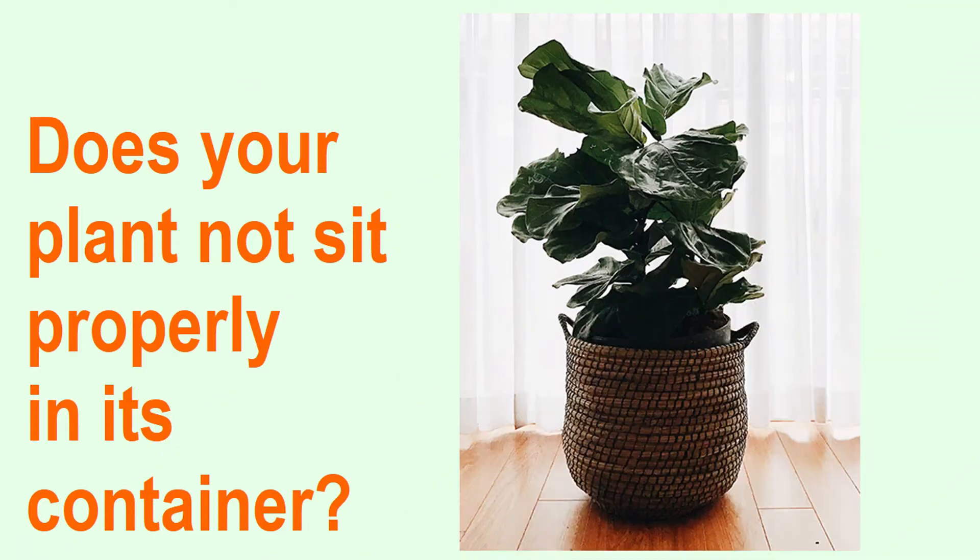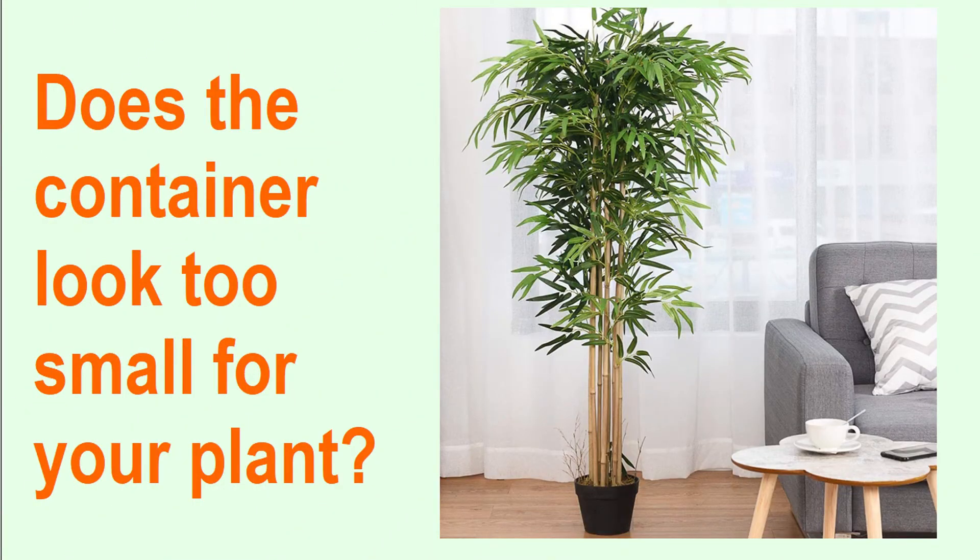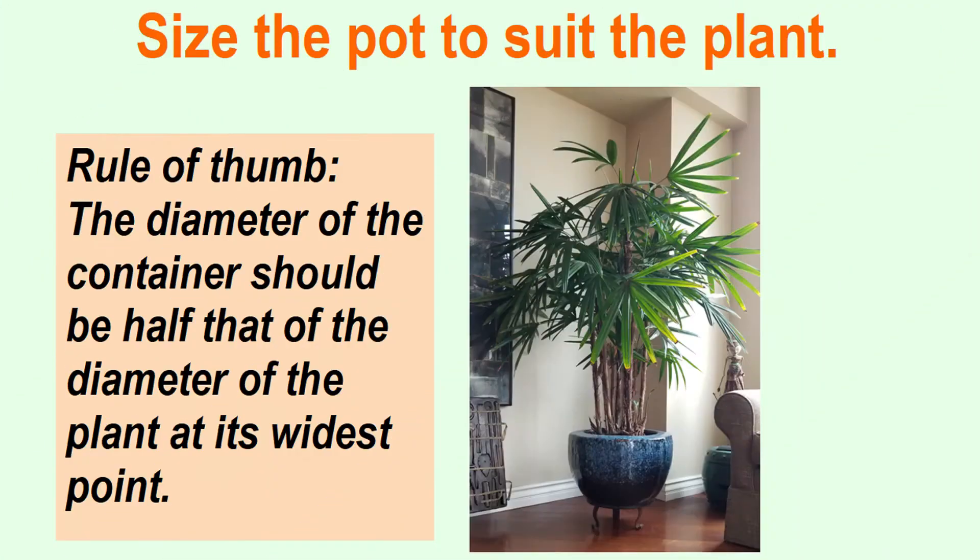When I run into this type of unsightly problem, I just get out my trusty box cutter and cut off the rim of the plastic container so it'll sit nicely in the decorative container. Never mind that the poor plant is being strangled to death — it also just looks very badly proportioned. An easy rule of thumb for this type of plant is that the container should be about half as wide as the plant.